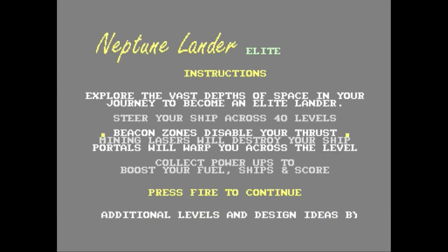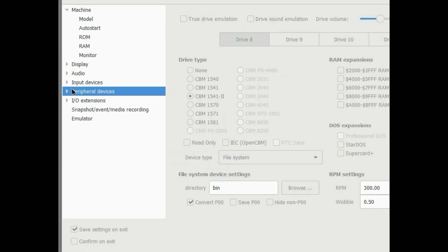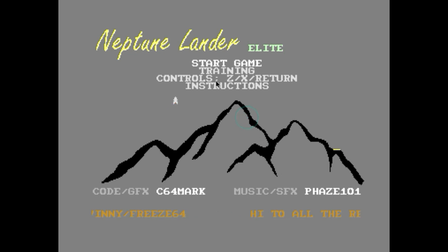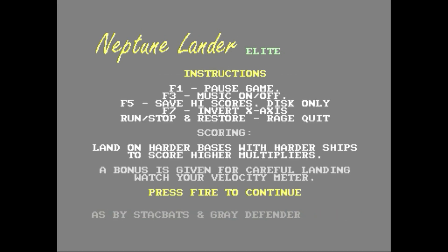NLE is one of the rare games that has more than a single page of instructions. On the first page there's a short description including a warning about the beacon zones, and power-ups are also mentioned. The second page outlines what the various function keys do: F1 pauses the game, F3 toggles the music on or off, F5 saves your high scores to disk — note this only works with the disk D64 version of NLE, not the tape version, and must be done from the title screen menus. F7 toggles the X axis — in other words left becomes right and right becomes left. The instructions then explain there are three landing zones with point multipliers, and if you land perfectly there is a score bonus.